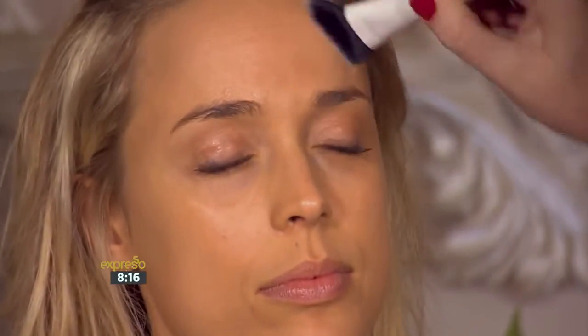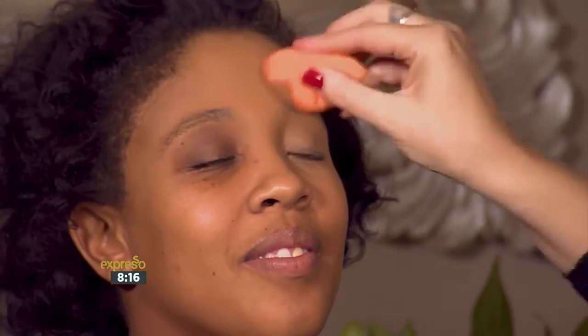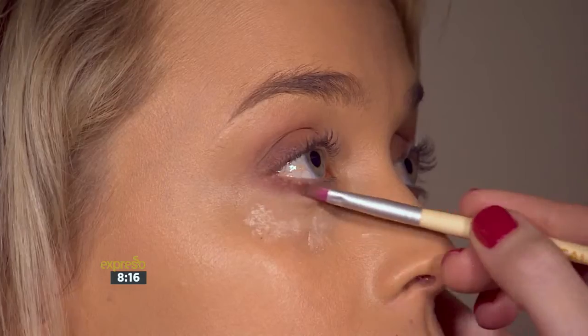We first want to prep our skin with a good moisturizer and a primer. We then focus on the actual skin with foundation, and after that is when we bring in the color on our eyes, lips, and cheeks. Awesome, ready to go. Divine, let's do it.